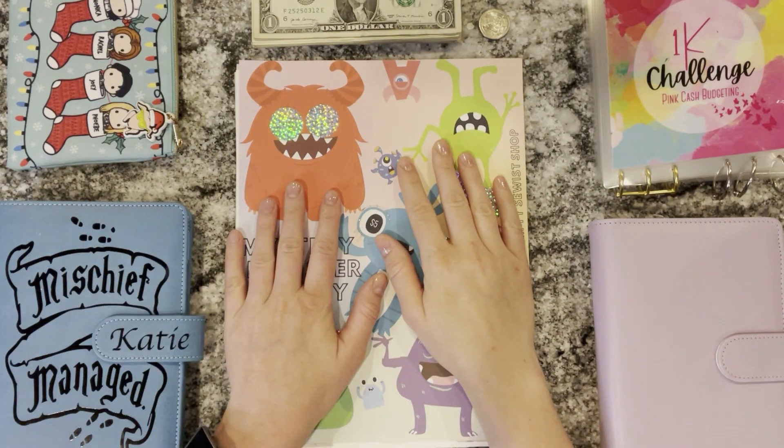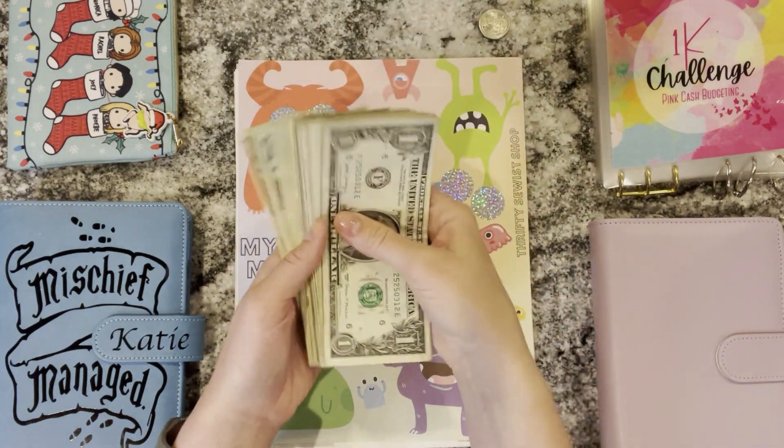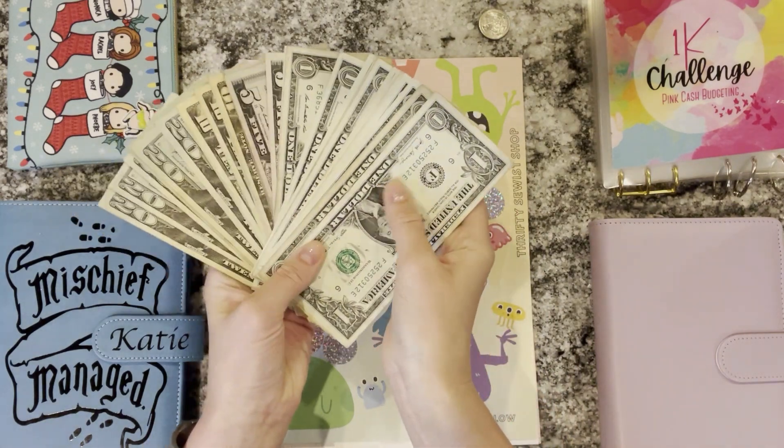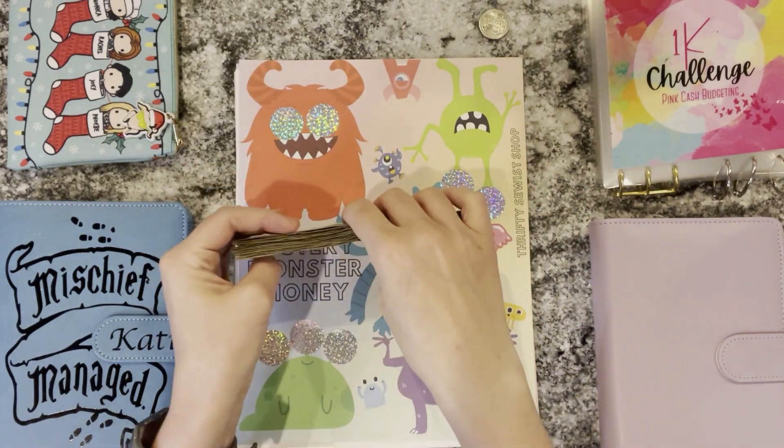What's up YouTube? Welcome back to my channel, or welcome if you're new. I'm Katie and today we are going to be doing our high priority savings challenges. We have $269 to work with today and I'm hoping we can finish up at least one challenge today. I'm going to be super excited if we can do that.